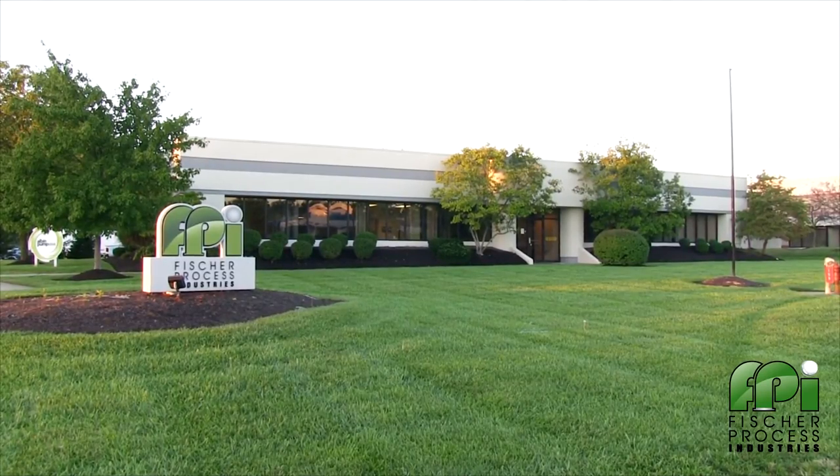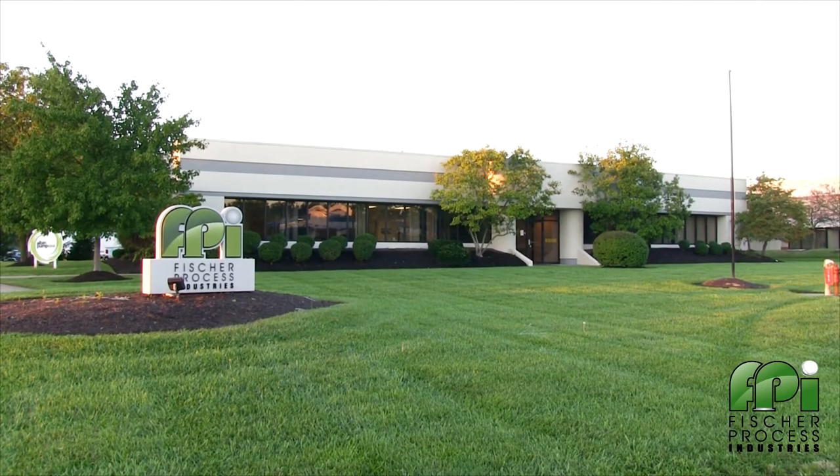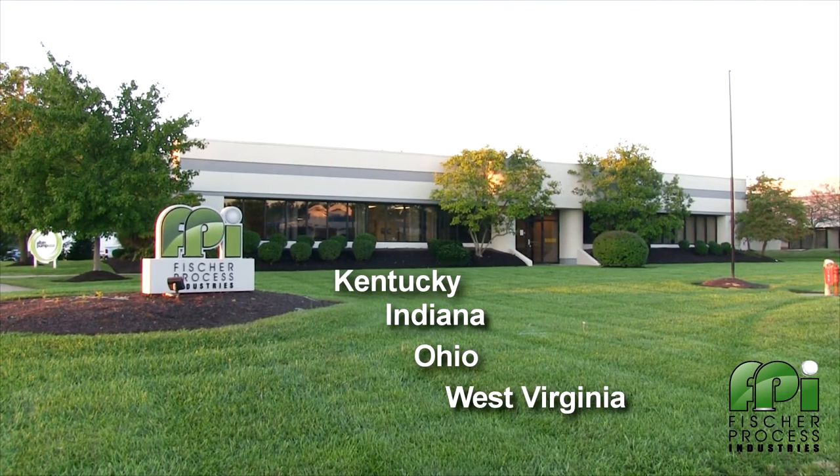We have local locations to serve your needs with offices and personnel in Kentucky, Indiana, Ohio, West Virginia, and Georgia.